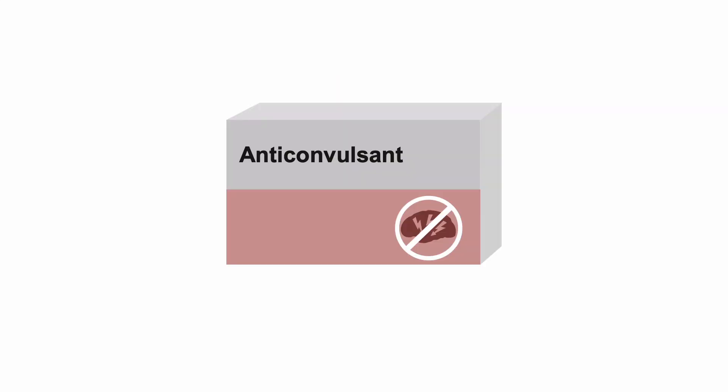Continue anticonvulsants indefinitely, as the patient has an intrinsic brain tumor that will act as a constant irritant to the surrounding brain tissue. If the patient presents with breakthrough seizures, obtain anticonvulsant levels if available, and consider increasing their dose, adding another medication, or changing medications.